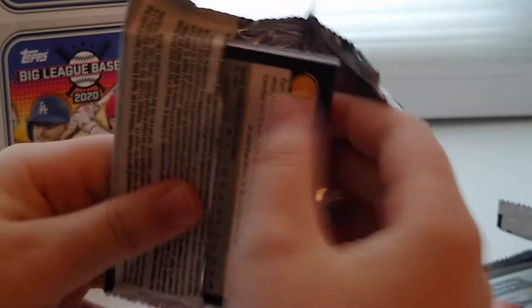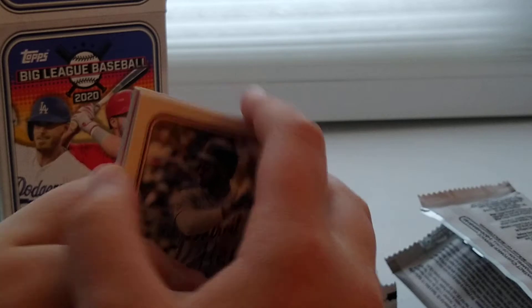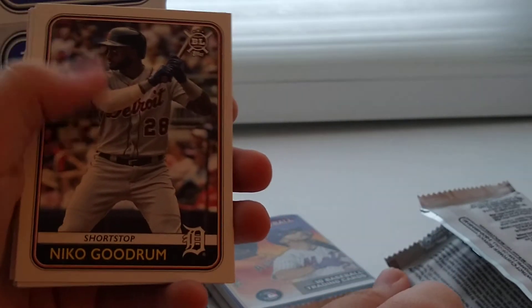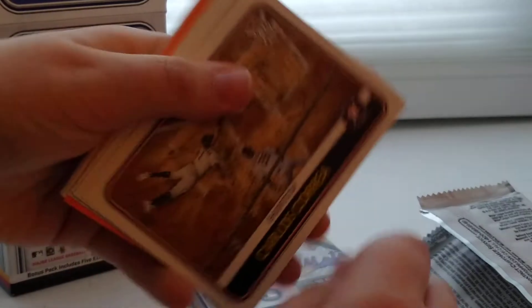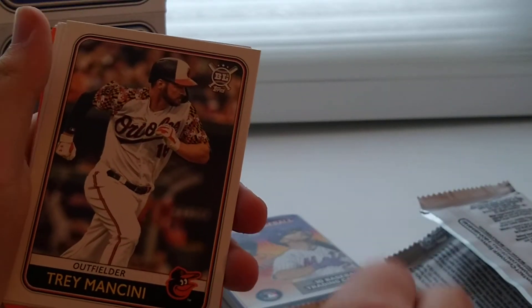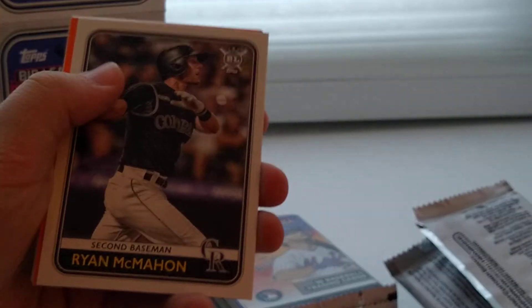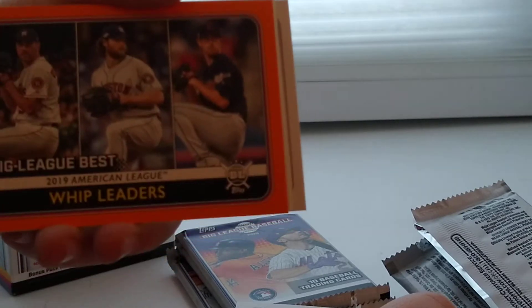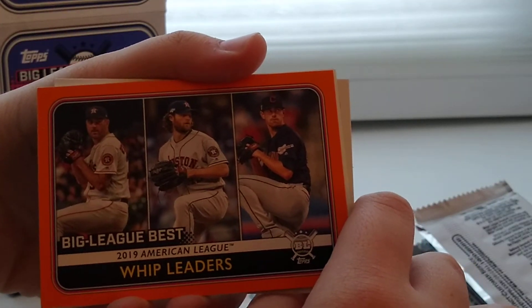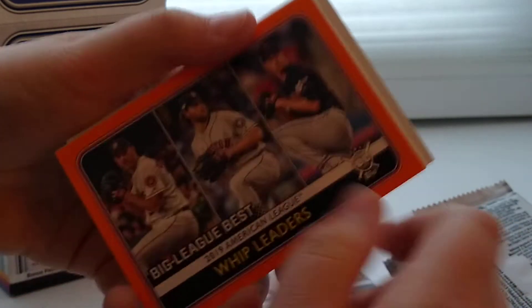This is a good box so far. I'm gonna find a Relic Card in here — maybe an autograph. We got an orange card. Nico Goodrum, Carlos Correa making a slide and dive to home plate, Trey Mancini, Francisco Lindor — now on the Mets, part of that trade. Ryan McMahon. We got WHIP leaders with Bieber, Glasnow, and Phil Lander.